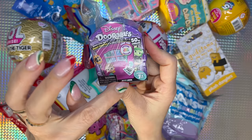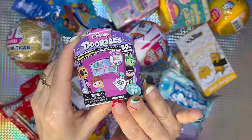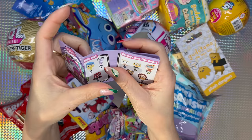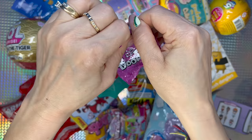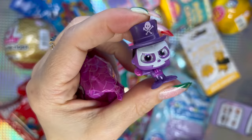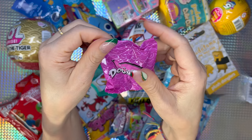It's Disney Durables time — box number G045. This is Series 7, which I'm almost done with, so I really hope I can get some of the ones I'm missing. This is the collector's guide. We got two Disney Durables — wow guys, we got Mr. Facilier! He's a blue one, which means he is an ultra rare!